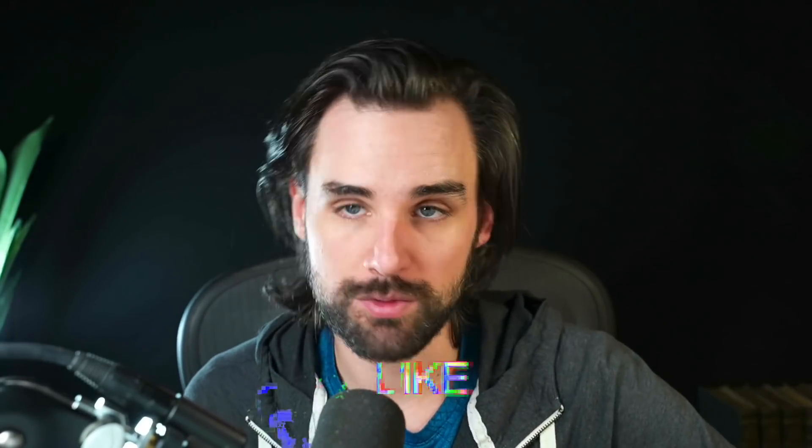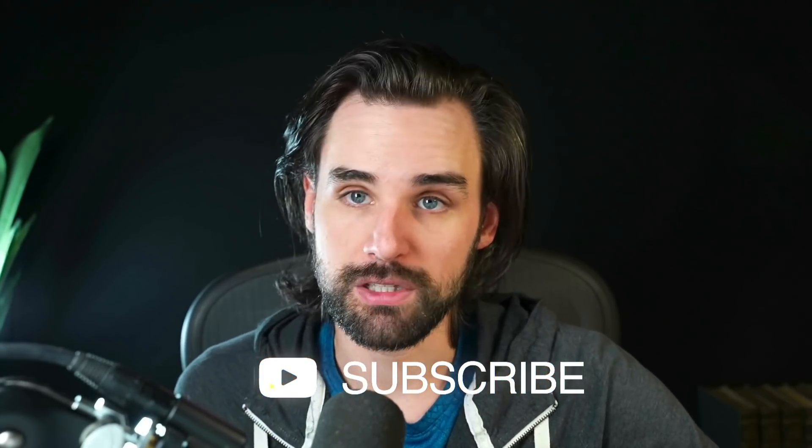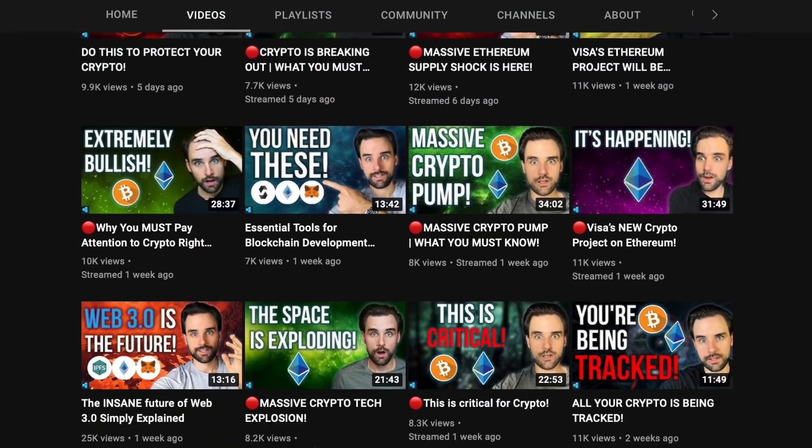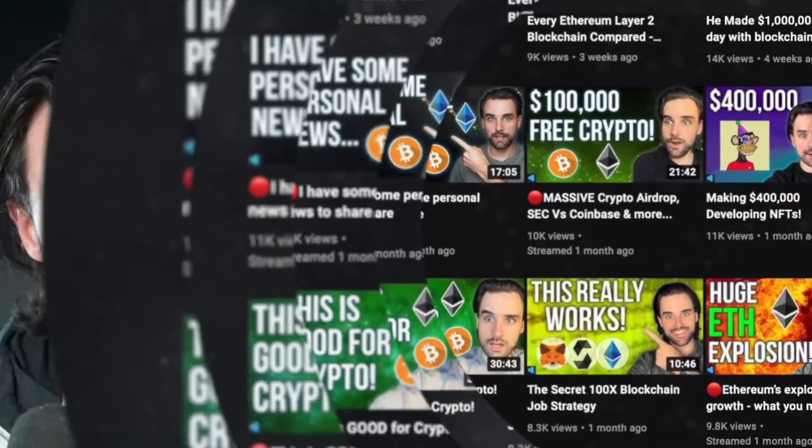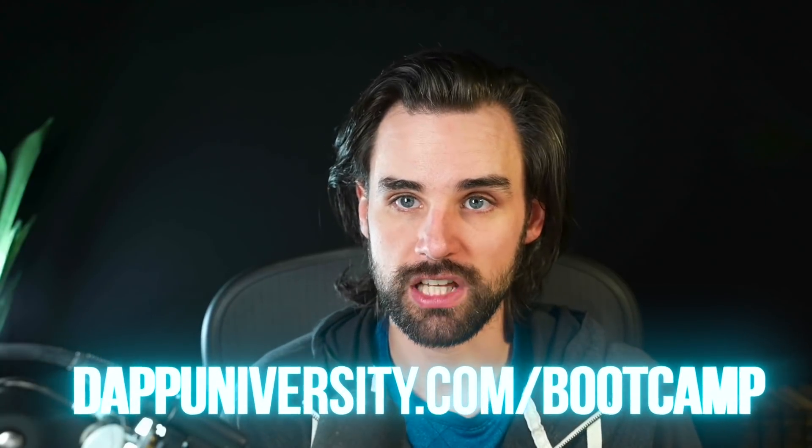I hope you liked this video. Smash that like button for the YouTube algorithm and subscribe to this channel — that really helps these videos out so more people learn about blockchain. If you're fascinated by this technology and want to get your hands dirty, you can find my free YouTube courses on my homepage. And if you want to take the next step and become a blockchain master start-to-finish, check out dappuniversity.com/bootcamp. I've helped people with zero coding experience become real-world blockchain developers in a matter of months.